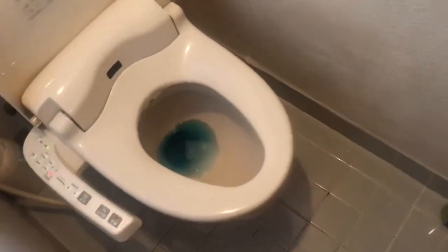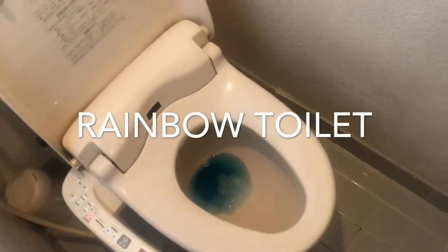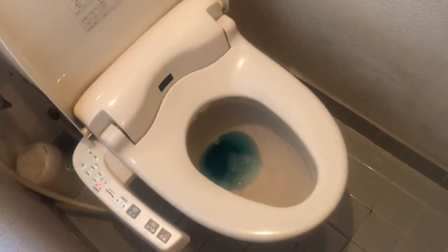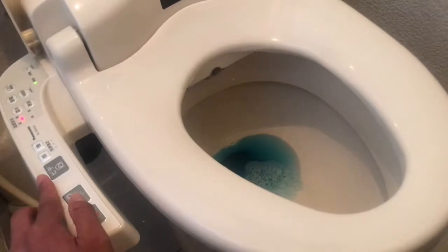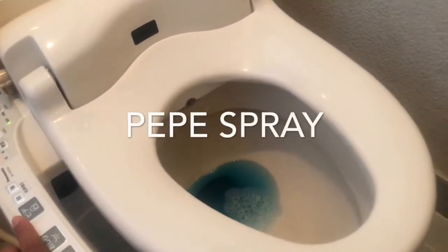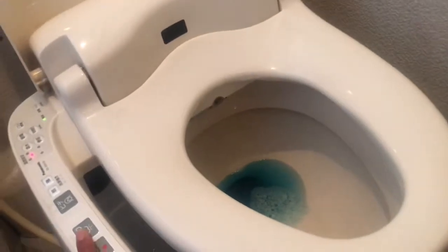There are a lot of buttons here on the side. The color of the toilet — sometimes it's red, sometimes it's blue, sometimes it's green. If you press this one, it will spray on your butt. If you press this one, it will spray on your front private area.